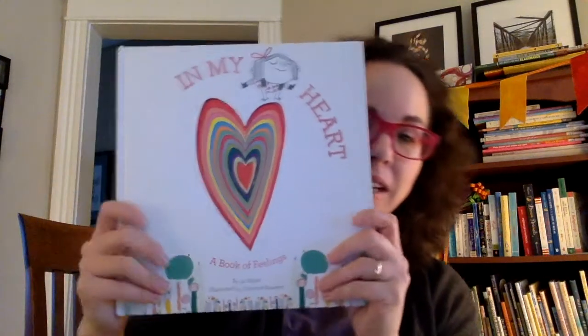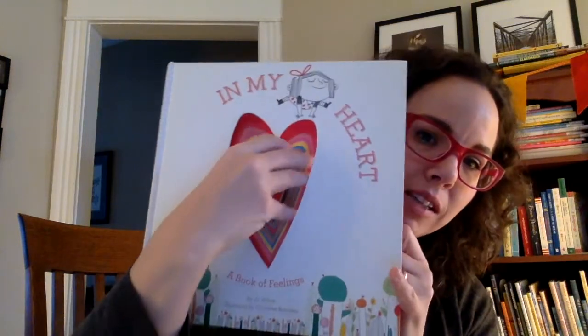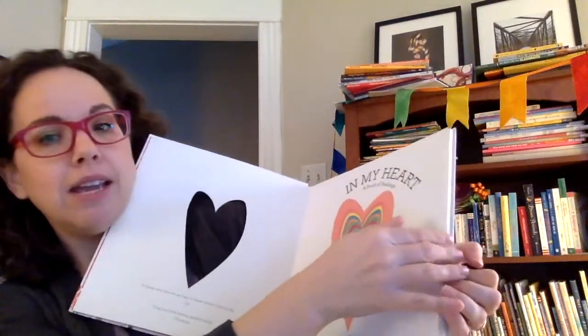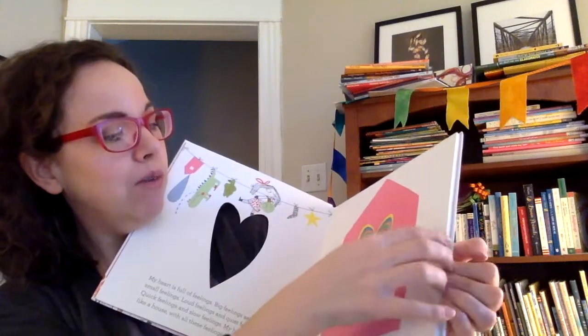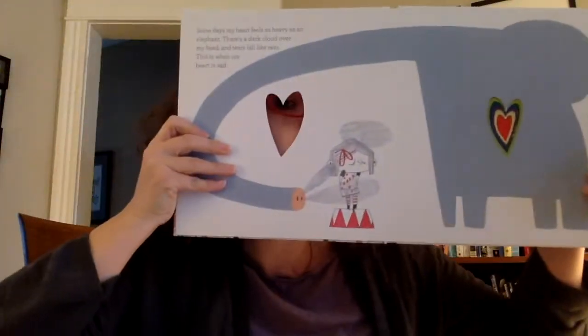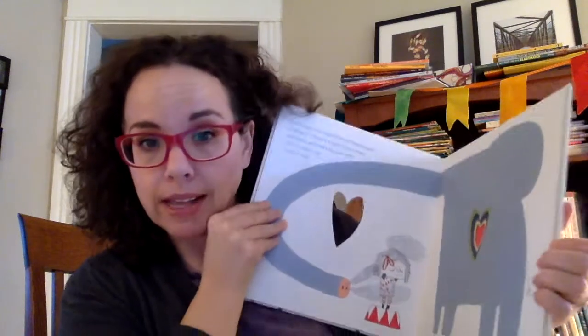The last book I want to share with you is another book with holes in it, but it's holes all throughout the book. This is In My Heart: A Book of Feelings by Jo Witek, illustrated by Christine Roussey. The first page has a big heart hole, and the holes get smaller and smaller and smaller throughout the book. So here's the middle — this page is talking about sadness, feeling like an elephant.